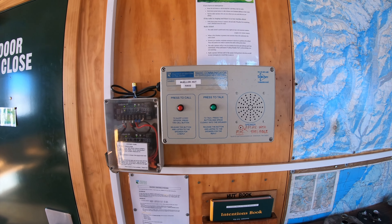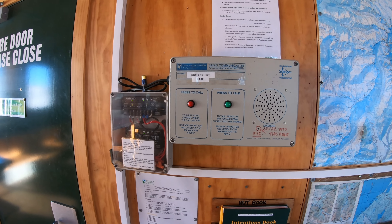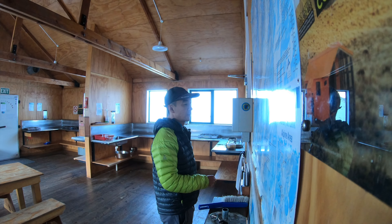There's a radio in the hut. Staff used it to contact me to confirm I'm safe.